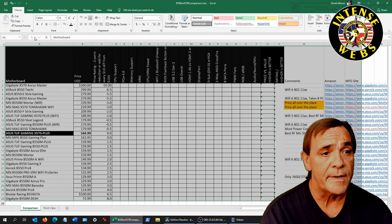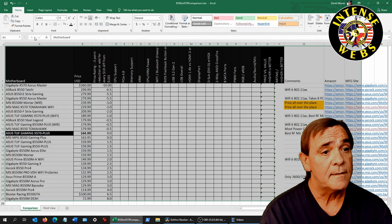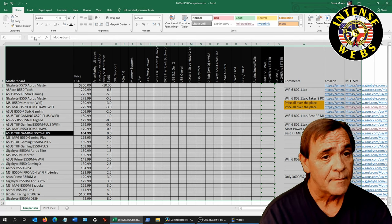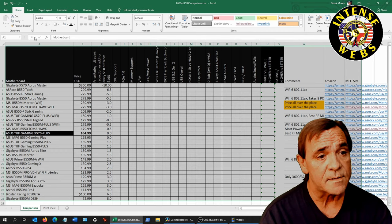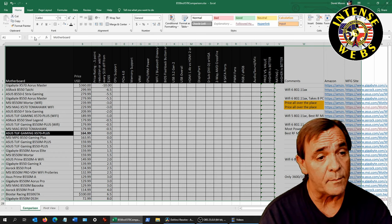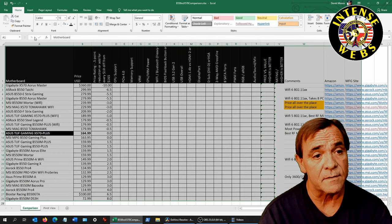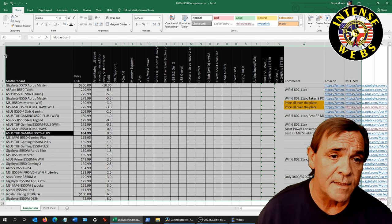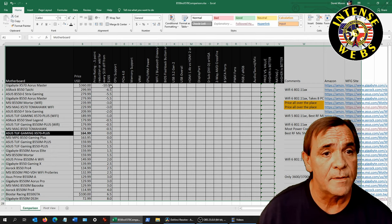The highest-priced motherboard is the Aorus Master X570, followed by the ASRock B550 Taichi at $299, then the ASUS B550-E Strix Gaming. All three are great motherboards, including the B550 Aorus Master underneath them.